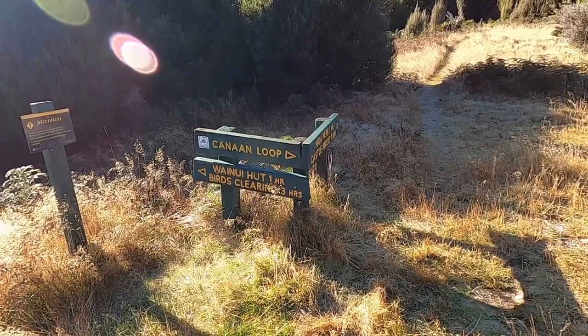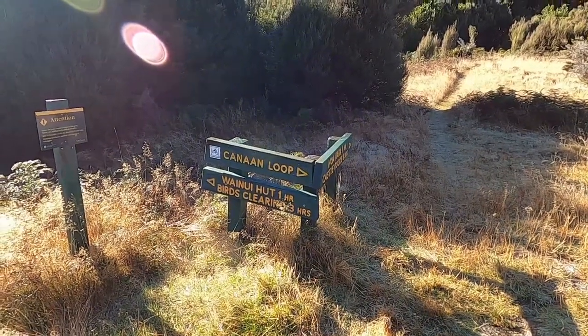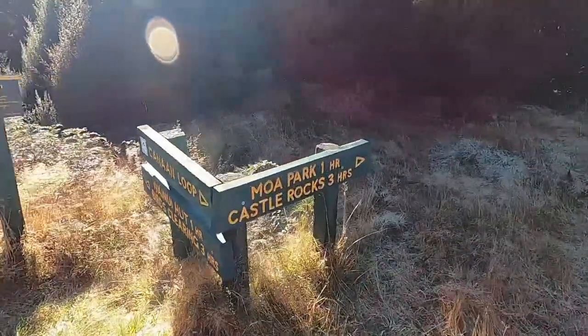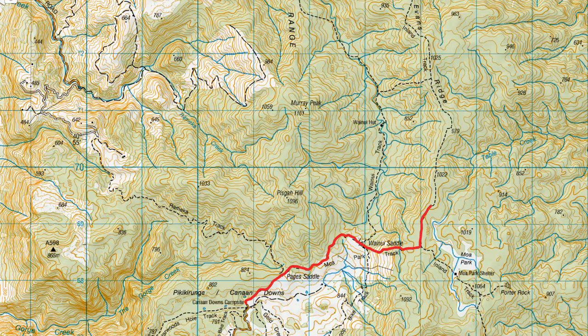Just coming up to the first junction. To get to Wainui Hut quickly I can go left — about an hour to get there — and just go in and out if you want. But I'm actually going to do a loop, so I'm heading on up along the track towards Moa Park Hut, going anti-clockwise and coming back round to Wainui Hut to make a bit more of a day of it.